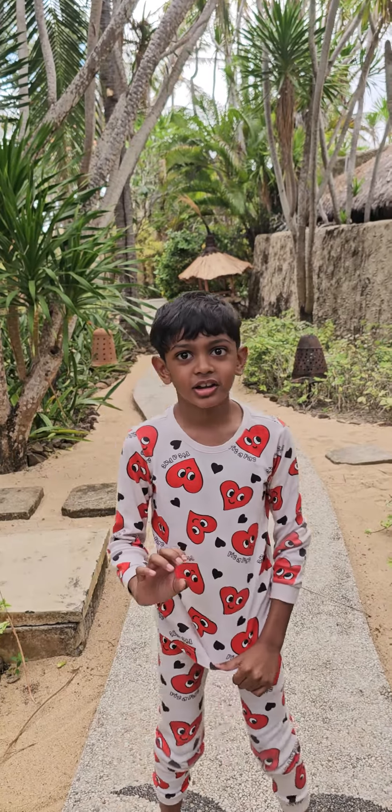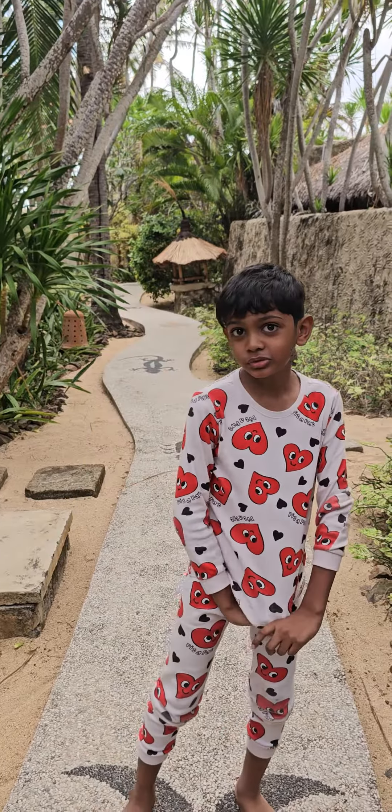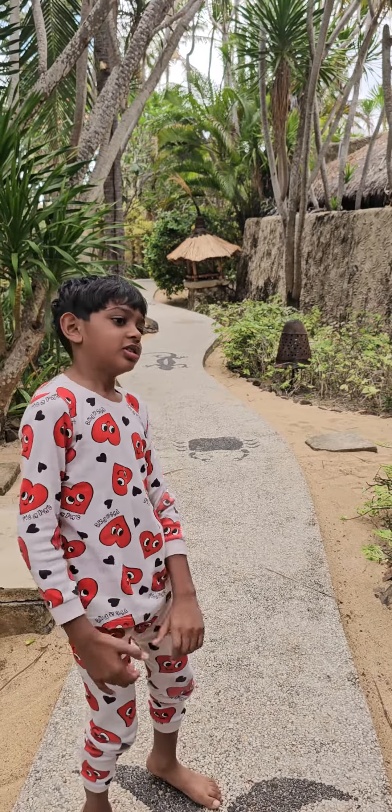Hi, my name is Agustia and we're in Lombok today. I'm going to show you my beautiful room at Lombok. Let's go.